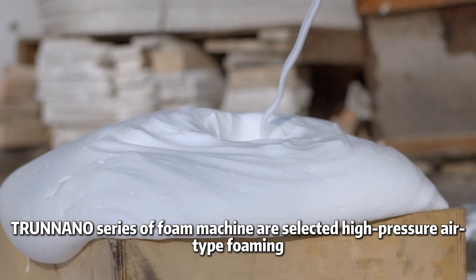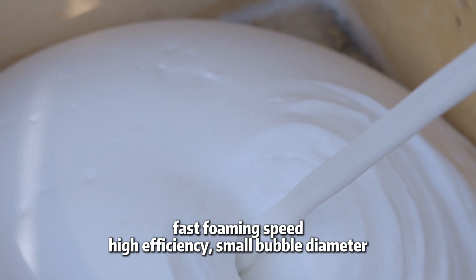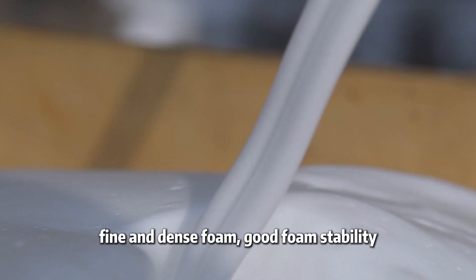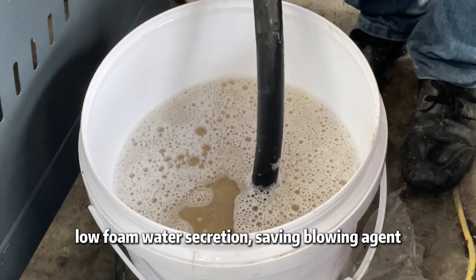True Nano series of foam machines use selected high-pressure air type foaming, featuring fast foaming speed, high efficiency, small bubble diameter, fine and dense foam, good foam stability, low foam water secretion, and savings on blowing agent.